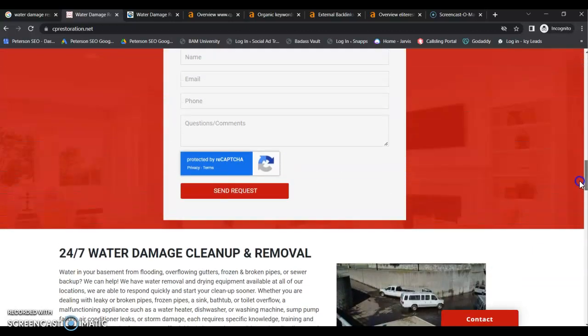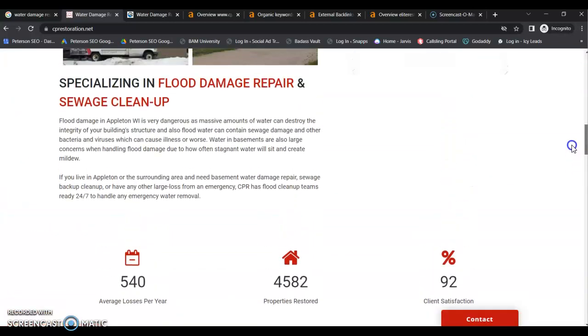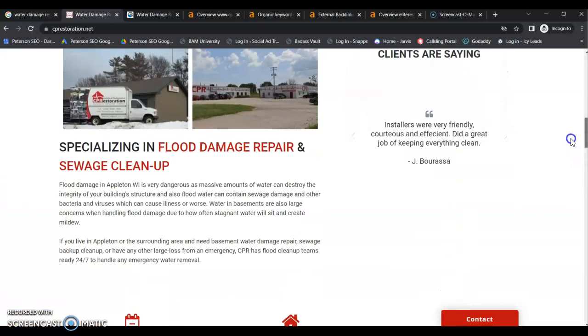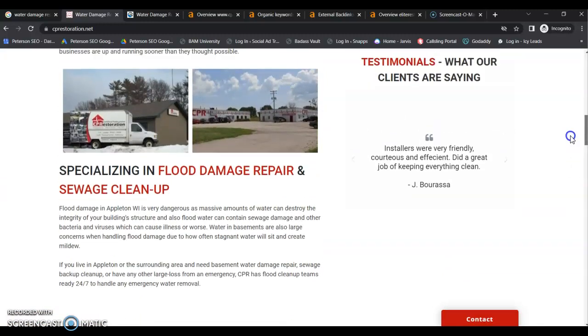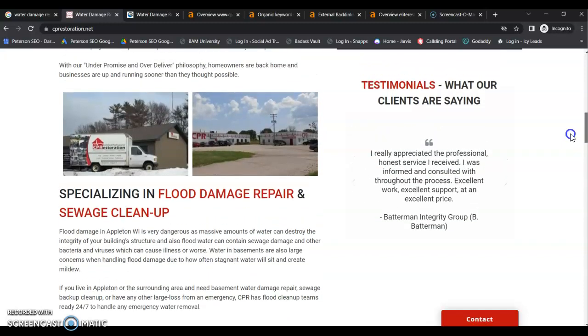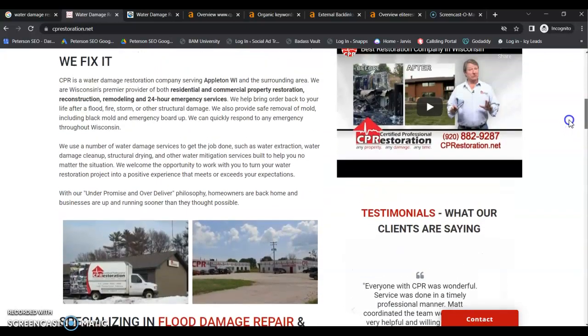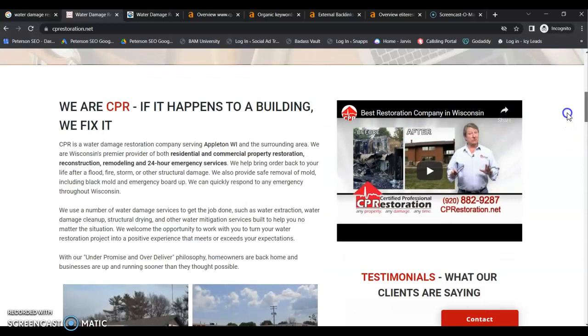They may not know the name of your company, but they're going to know the name of the service that they need, and that's what they're going to be actively searching. So although you have a good amount of content, you do need to dial in that keyword strategy and make sure you have the proper amount of repetition to get your keywords indexed and ranking.